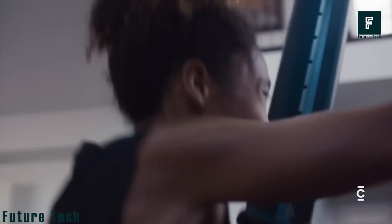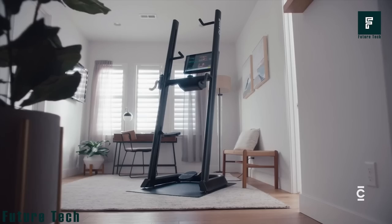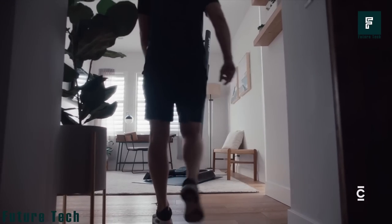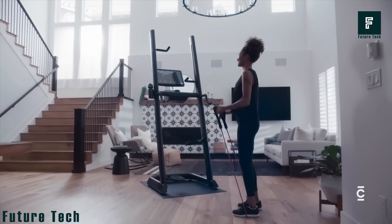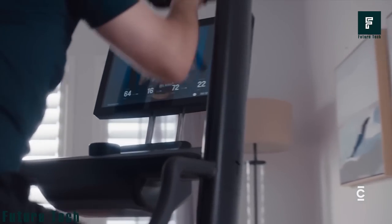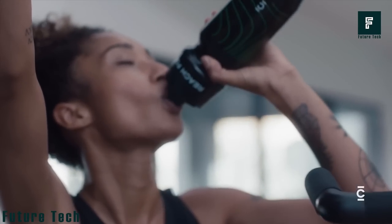Climber helps burn excessive calories while keeping it fun and engaging. If you decide to change your exercise spot, wheels fitted beneath the machine allow you to move it comfortably, and it was designed to fit in most regular indoor spaces. Climber is priced at $2,799.